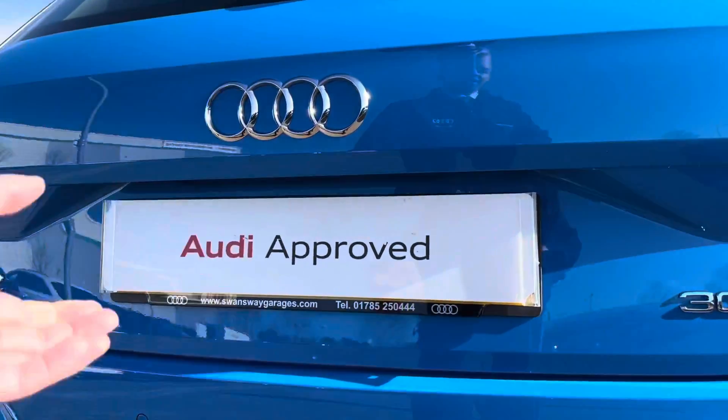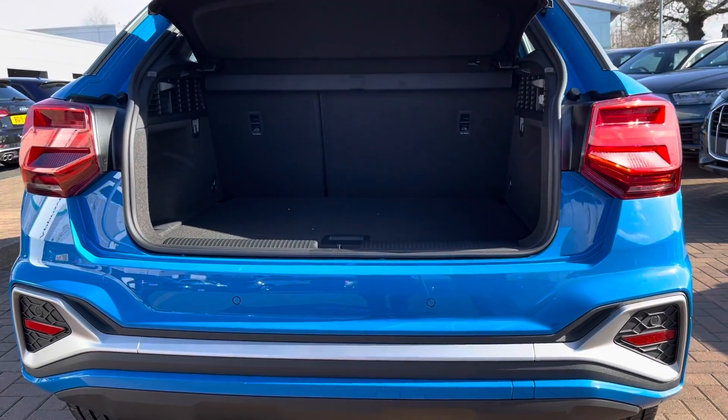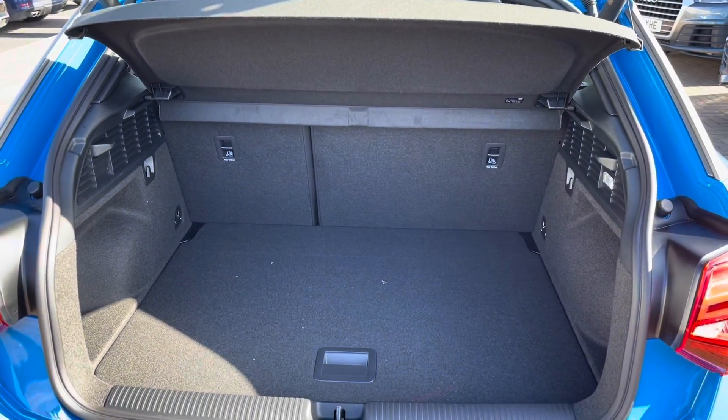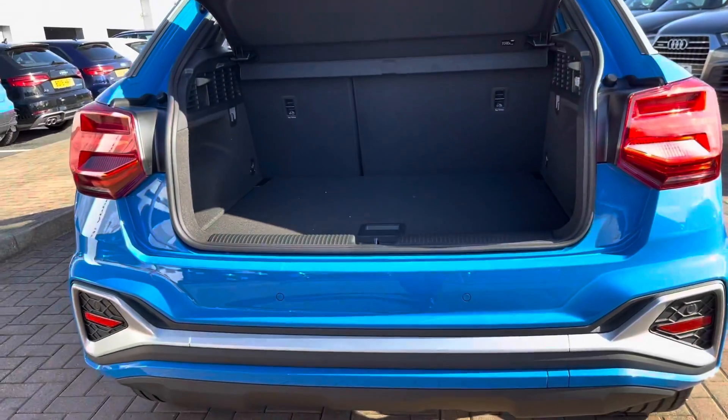Moving on to the boot now — the boot itself is really spacious with plenty of room for your golf clubs, your shopping, or maybe if you're heading off on holiday with suitcases. If you're doing some DIY at the weekend and need extra space, no problem at all as those back seats do fold down.